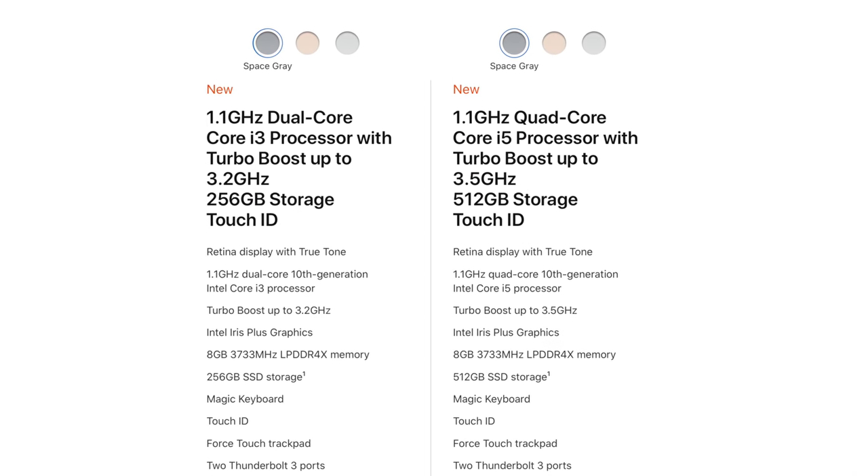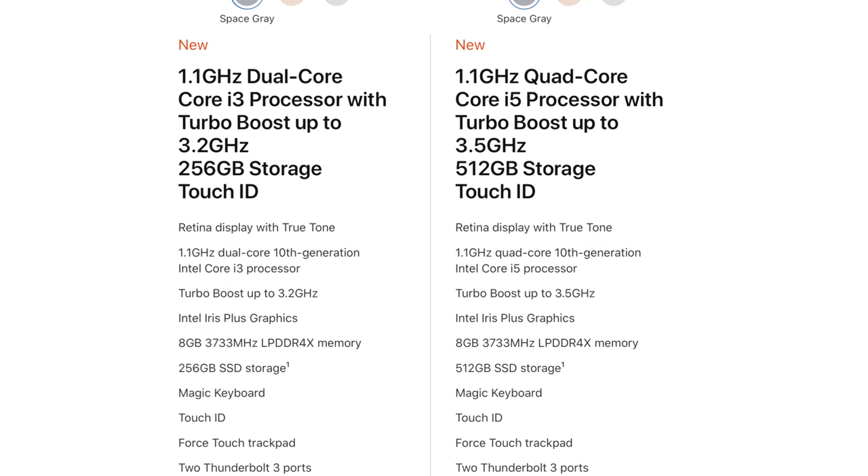I'm also curious about customizations for the ARM MacBook. Sure, they'll let you customize storage, and because of ARM's power efficiency, they may offer LTE as an option at checkout — just like the iPad, which I think would be great. Currently we have lots of different Intel CPUs to choose from, but if Apple's designing them in-house, will they offer different options? Maybe they'll keep it like the iPad with one CPU and GPU per model, or perhaps do something like the Afterburner card on the Mac Pro — some type of extra GPU boost for the 16-inch but not the 13-inch.